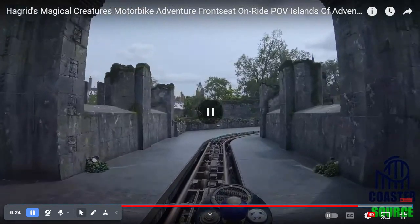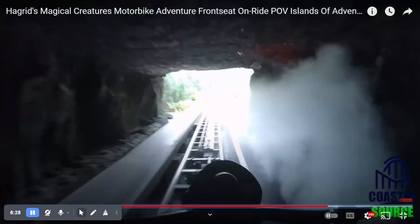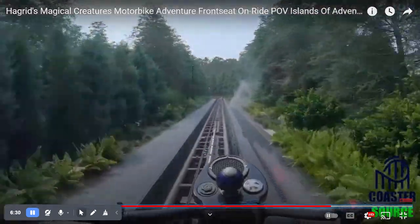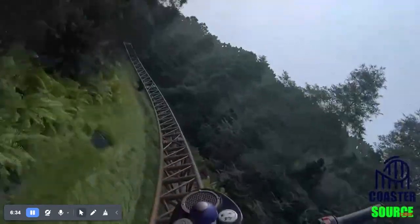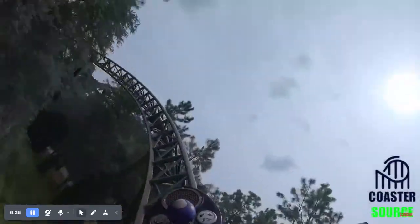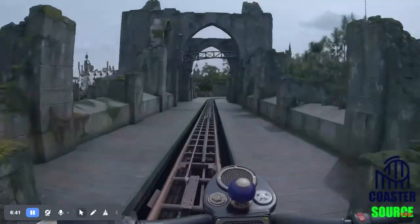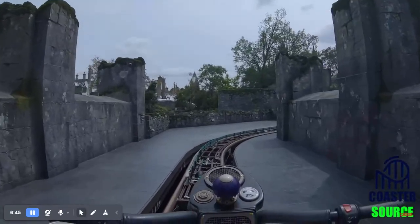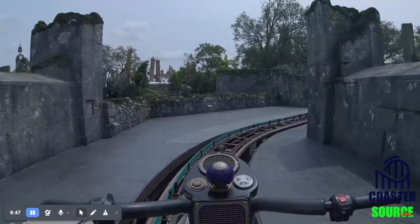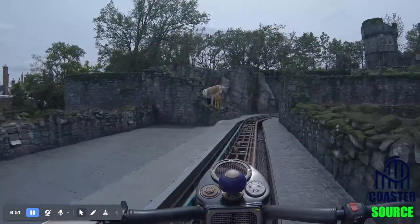There are some parts where I found the launch is not as intense, and I wish it was more intense. I kind of wish it was like 2.6 seconds, zero to 50. That would have made it a much better ride.